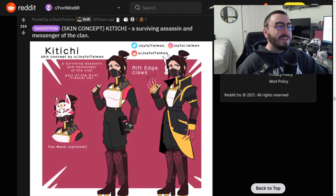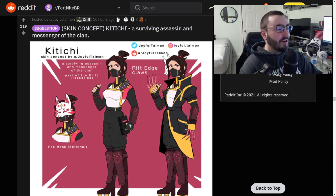Skin concept: Katichi, surviving assassin and messenger of the clan. I love when Epic does stuff with the storyline - now you can go do all this stuff about the fox clan, going with Drift and everything. Surviving assassin and messenger of the clan, part of the Drift Tracker set. Rift Edge claws - that'd be really cool pickaxes, by the way.